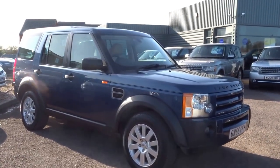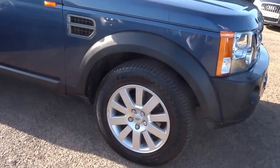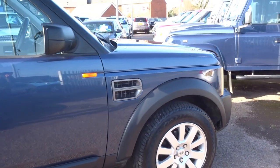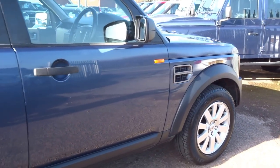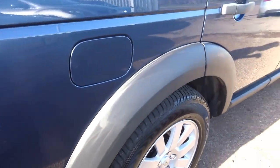This Land Rover Discovery 3 just landed around 10 minutes ago into stock. It's a lovely specification — metallic blue with the Magnolia leather. I'm going to show you around the vehicle, the overall condition, and also some of the key features of the car.